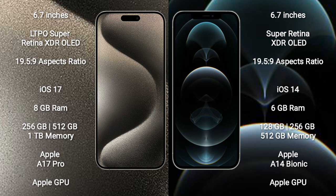iPhone 15 Pro Max comes with 8GB RAM and 256GB, 512GB, or 1TB internal storage, powered by the Apple A17 Pro processor with its Apple GPU. iPhone 12 Pro Max comes with 6GB RAM and 128GB, 256GB, or 512GB internal storage, powered by the Apple A14 Bionic processor with its Apple GPU.